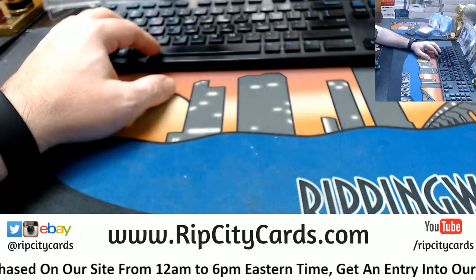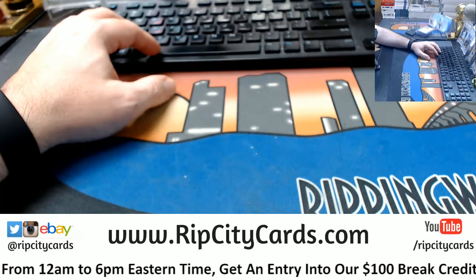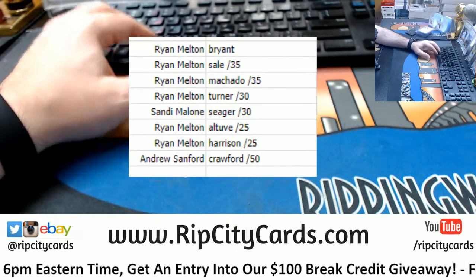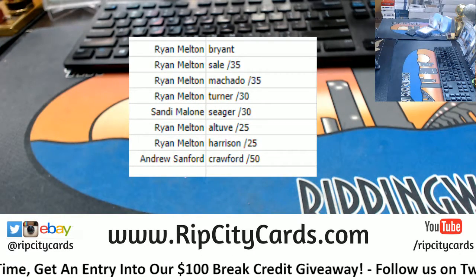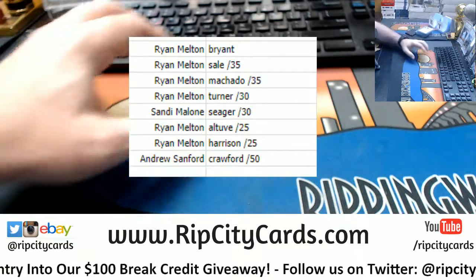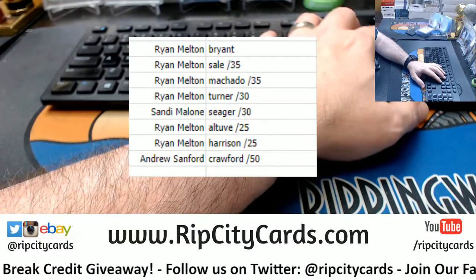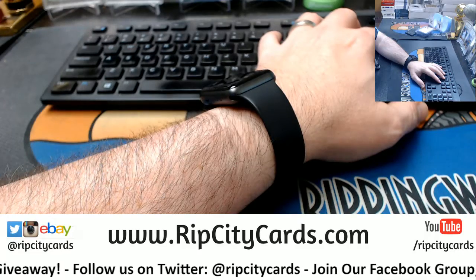This is what she looks like! Thank you everybody, we'll get this right out to you.